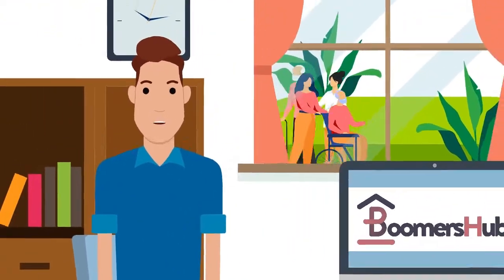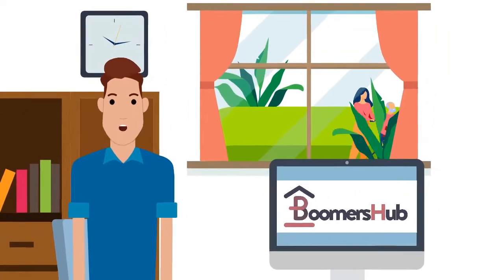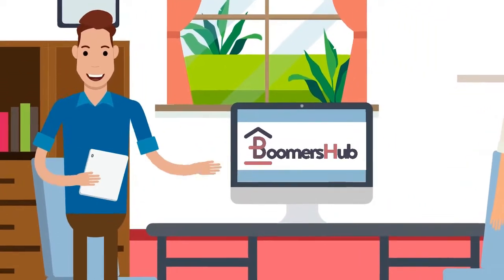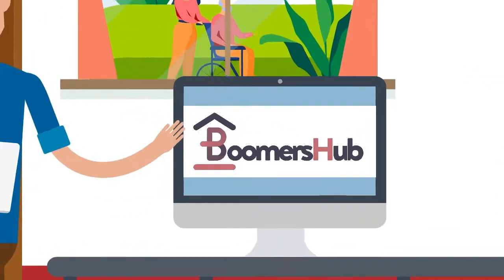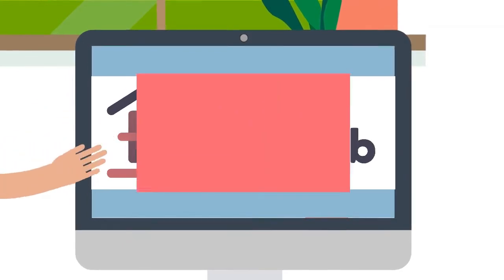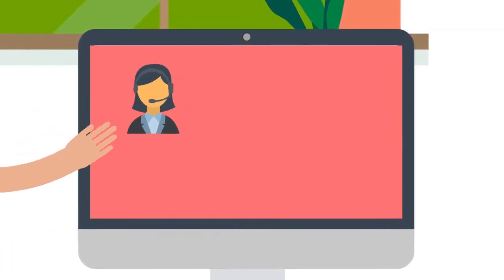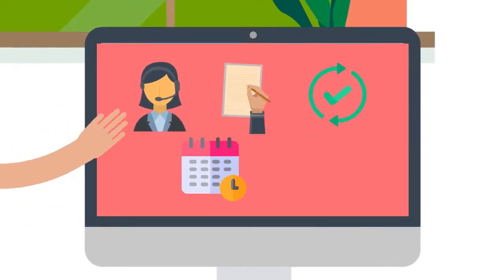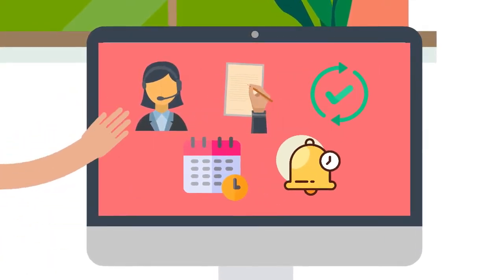As our partner in helping the senior community, we at Boomers Hub aim to make your lives easier. We created a user-friendly online platform where our registered local advisors can manage and track all of their leads. You can make calls, write notes, update lead status, schedule tours, and receive reminders all in one place.